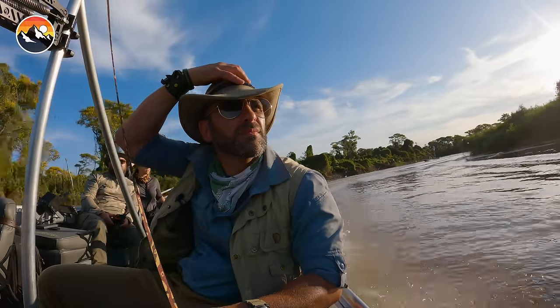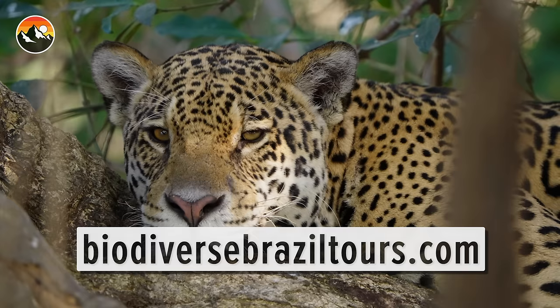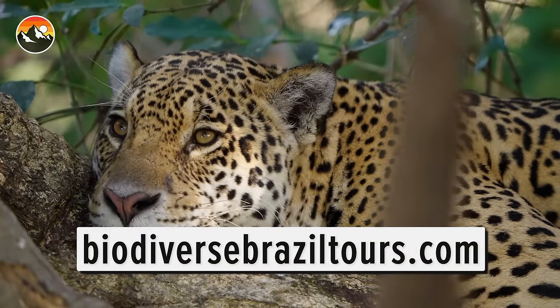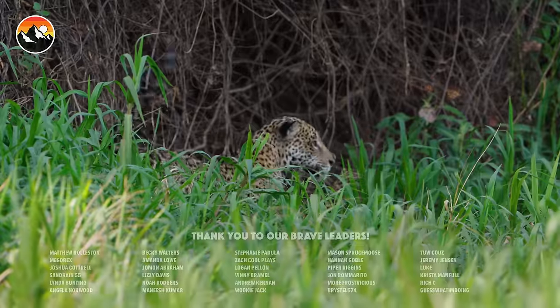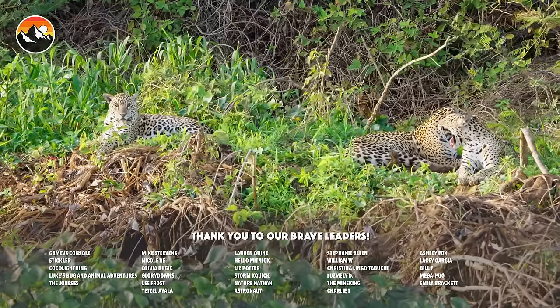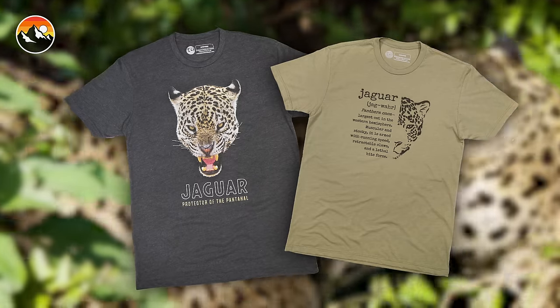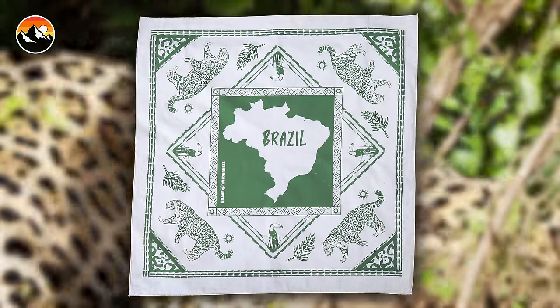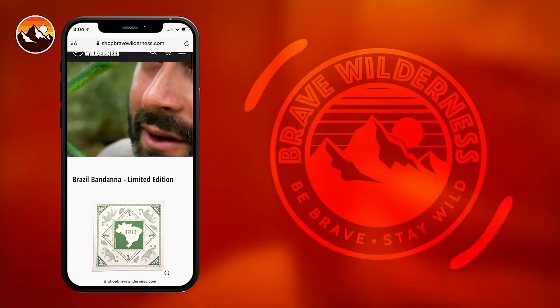And if you want to embark upon a grand adventure of your own, Biodiverse Brazil Tours will gladly get you into the realm of these iconic cats. We just dropped some special edition jaguar merch — two super cool shirts and a Brazil-themed bandana, some of which are autographed. If you're interested, they're available now at ShopBraveWilderness.com.